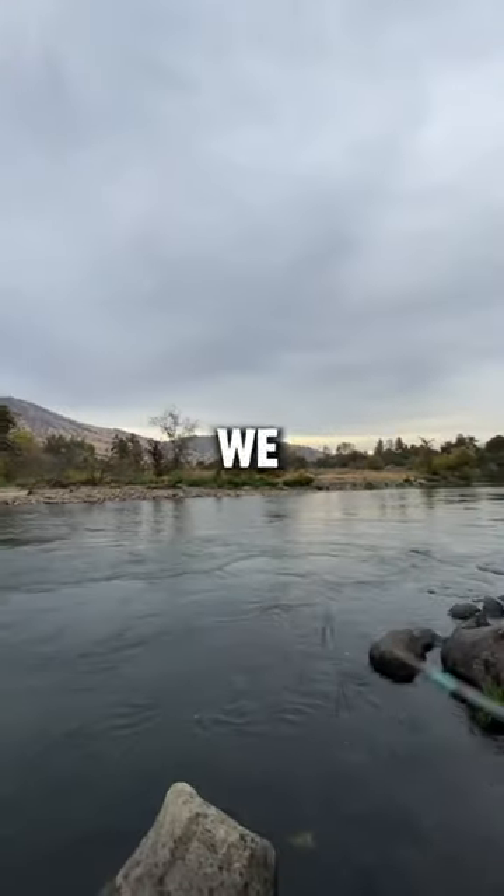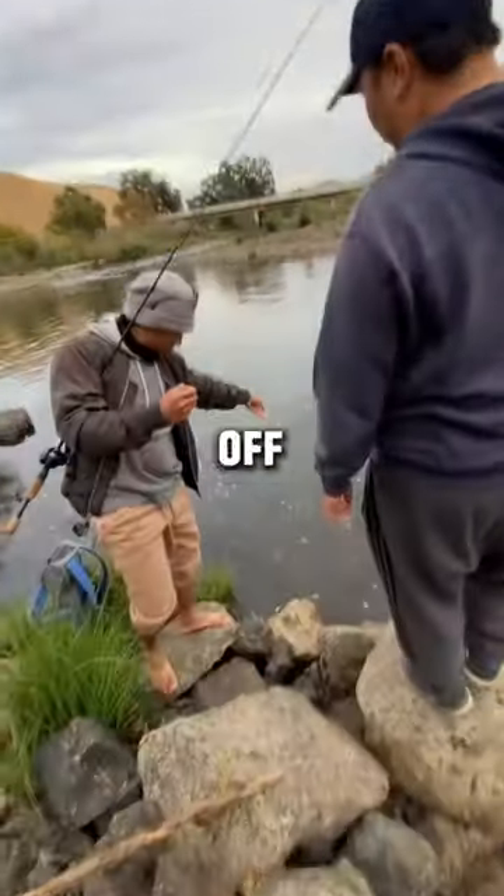Within a few casts we had no luck, but luckily my buddy was able to catch a fish off of a little tiny microfly.